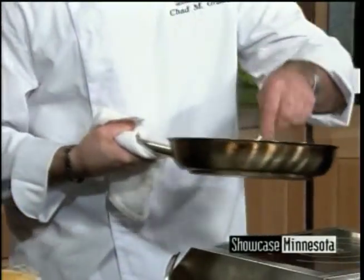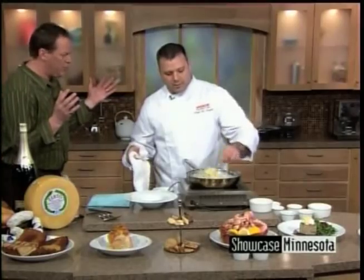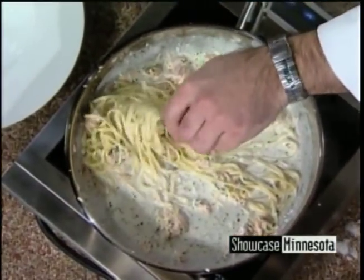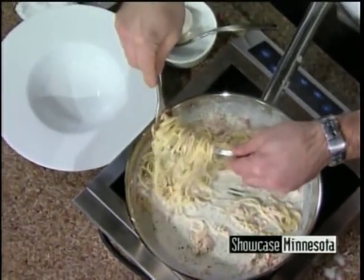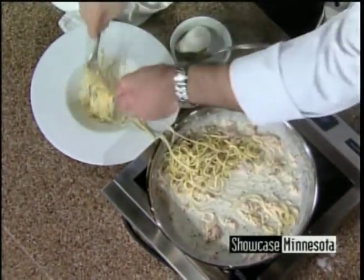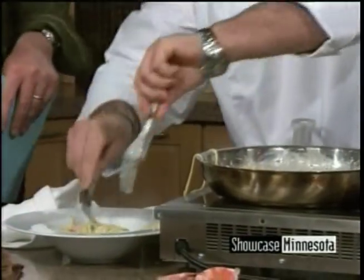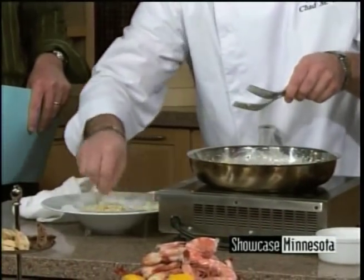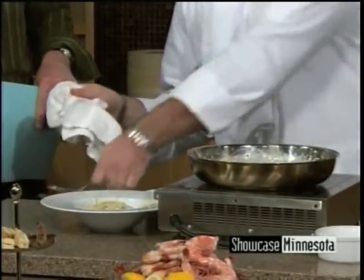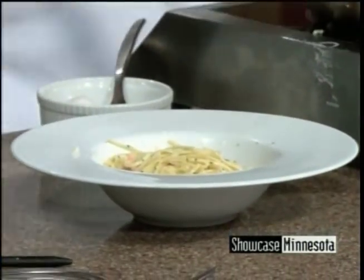Is this a menu item just for brunch or on your regular menu? This is going on our brunch menu. We'll just kind of scoop it in there — don't be bashful, it's pasta, it's fun. We clean up the plates a little bit after we're done. And then to finish, we go in with the pasta and then we're going to go over the top with a little bit of bacon.